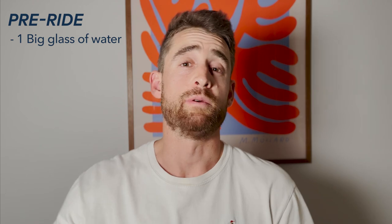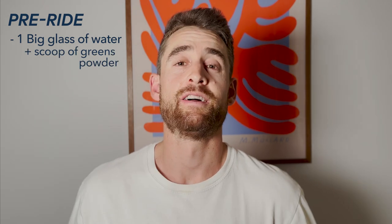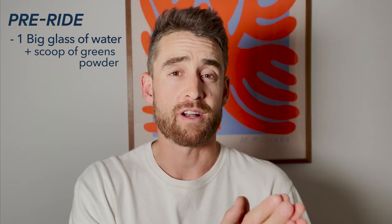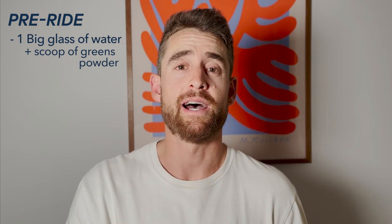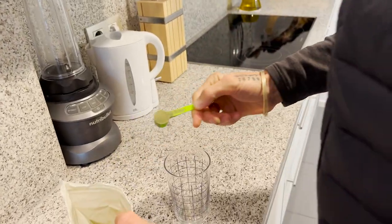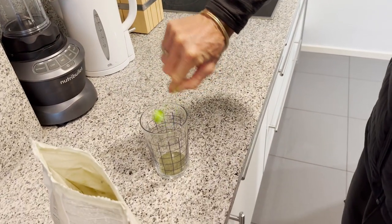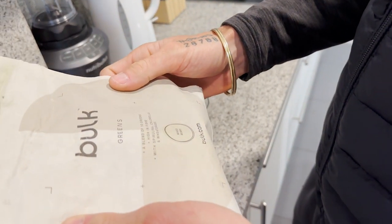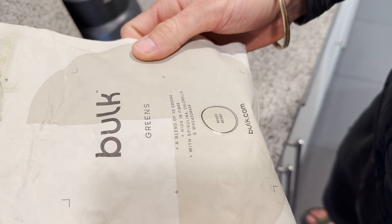First things first — pre-ride. My typical morning regime: I start with a big glass of water with a scoop of greens powder. Why greens powder? Because as an athlete, I eat so much carbohydrate and protein that I often struggle to get the greens in. Easy way to do that — scoop of greens powder down the hatch in the morning. It's a blend of 10 greens, high in fibre, with spirulina, chlorella, and wheatgrass.